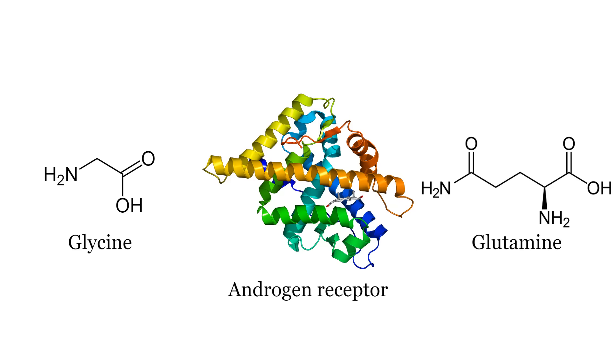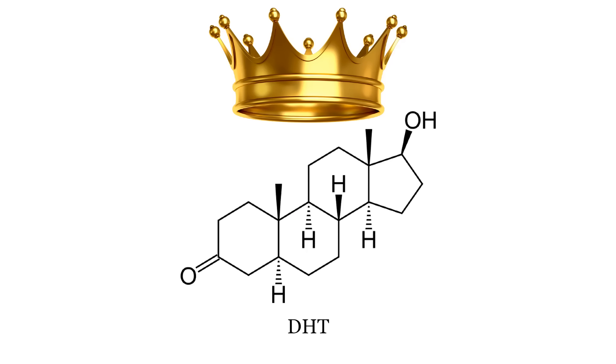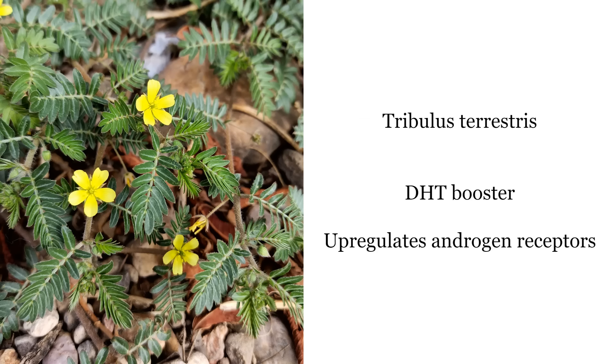Glycine and glutamine are two amino acids that are core structural components of the androgen receptors, so taking them will make sure your androgen receptors can be formed properly. Glycine also upregulates 5-alpha reductase, which converts testosterone into DHT. DHT has very high androgenic activity — much more than regular testosterone — and DHT increases the number of androgen receptors you have, making you super sensitive to testosterone and any kind of androgenic activity.